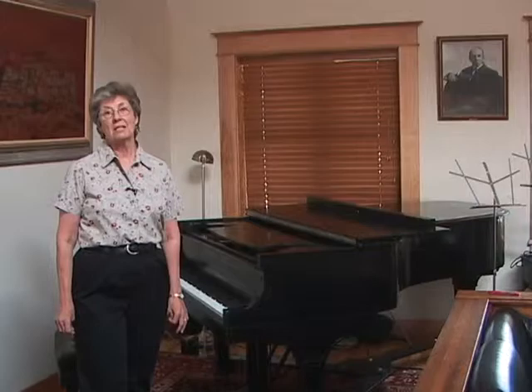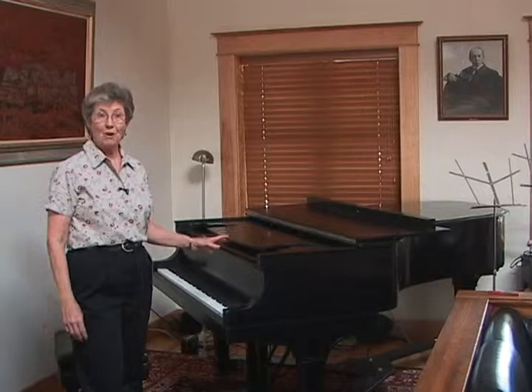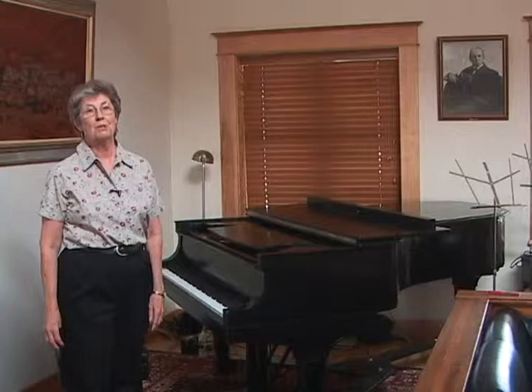We moved the piano from the far corner of the room to this corner because the sun from the skylight was hitting it, which can damage it. We also have to keep a humidifier on it because it is so extremely dry here. We're very careful with it, and it serves us well.